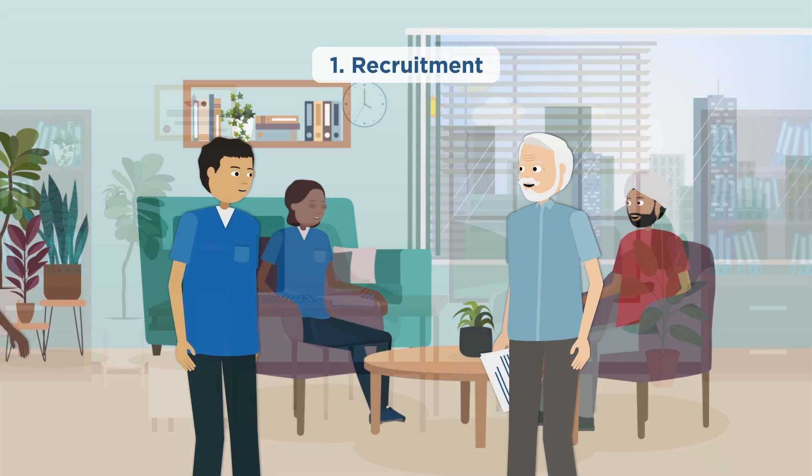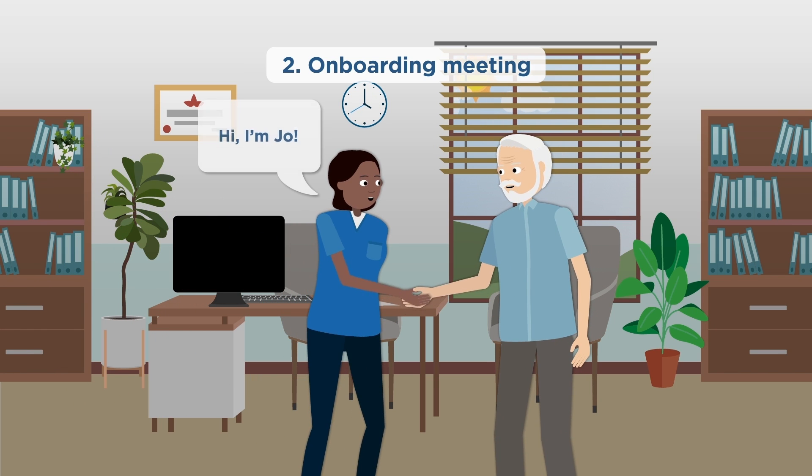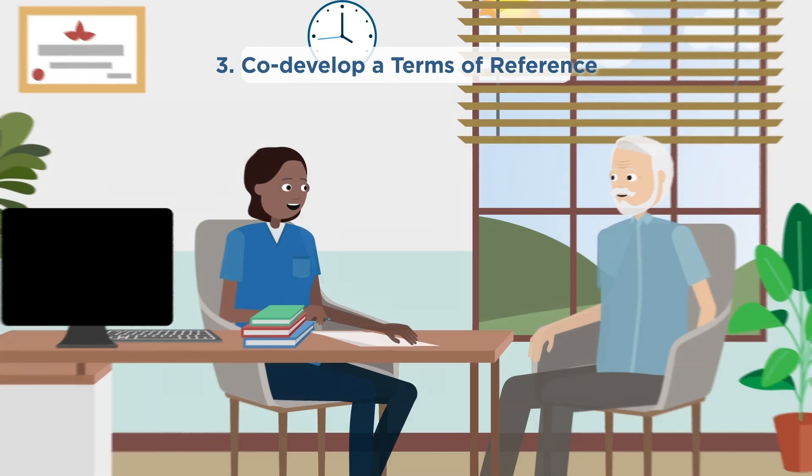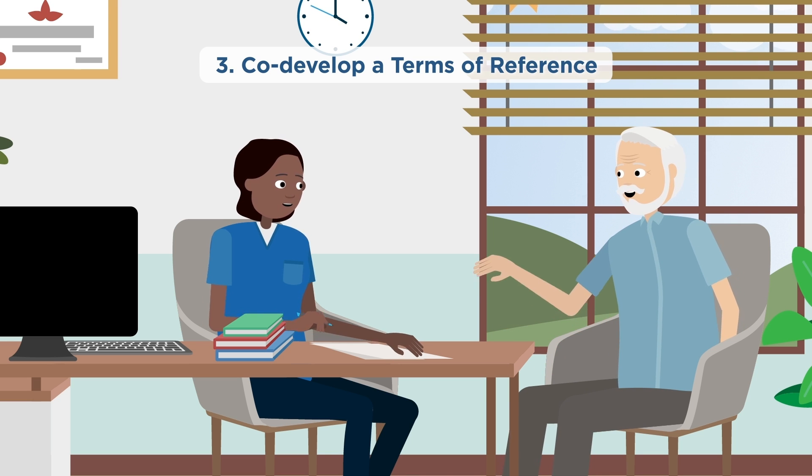A safe and open environment is created from the first meeting, in hopes that patient partners will feel comfortable asking questions and sharing ideas. Next, as a team, the patient partners and researchers co-develop a terms of reference.